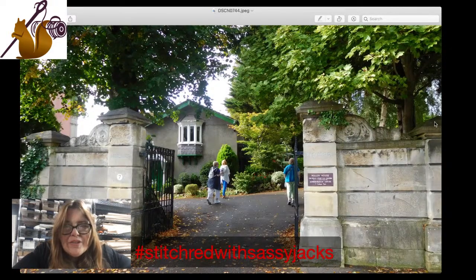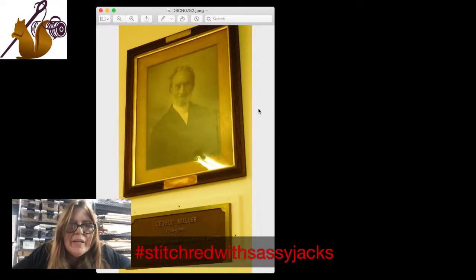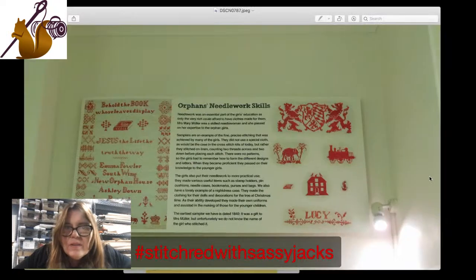This is a picture of the grounds - you can see some of my friends on the trip walking through the gates. It was a beautiful place. He really did his best to give these kids a good life. This is a picture of George Muller in his later years - one of the pictures that hangs in the museum. Interesting face, you can tell he's got a lot of character. A great picture - a neat person.